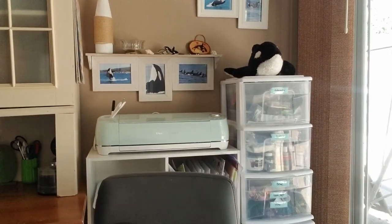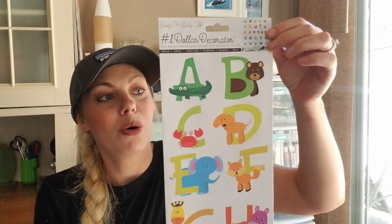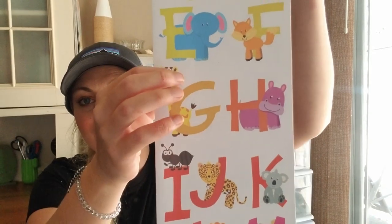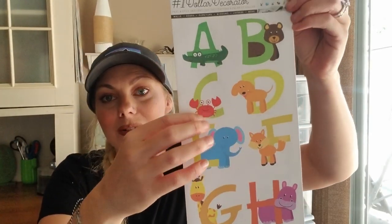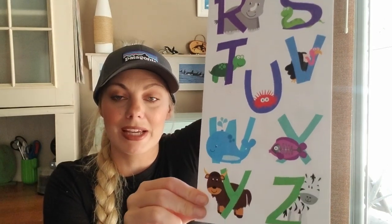Some of you may have seen the haul I did a couple of months ago where I got a bunch of school and teacher supplies, because I want to do a learning corner in my daughter's room. I found these really cute alphabet wall decal stickers with a corresponding animal for each letter. I still have to plan out exactly how I want to do it, but when I do I'm going to film it if you guys want to see it.